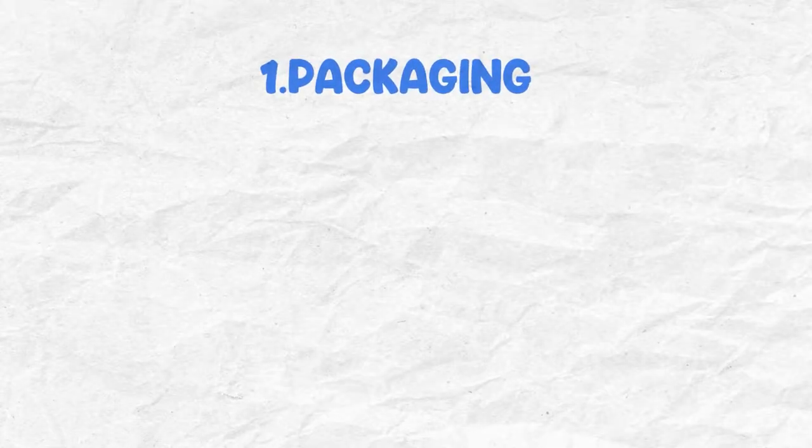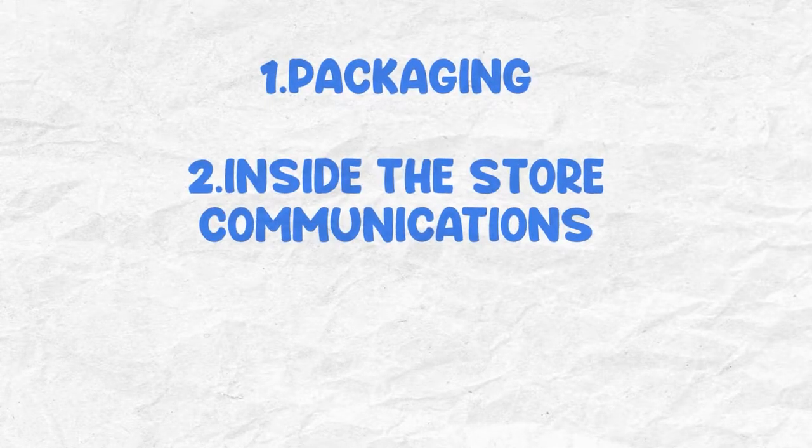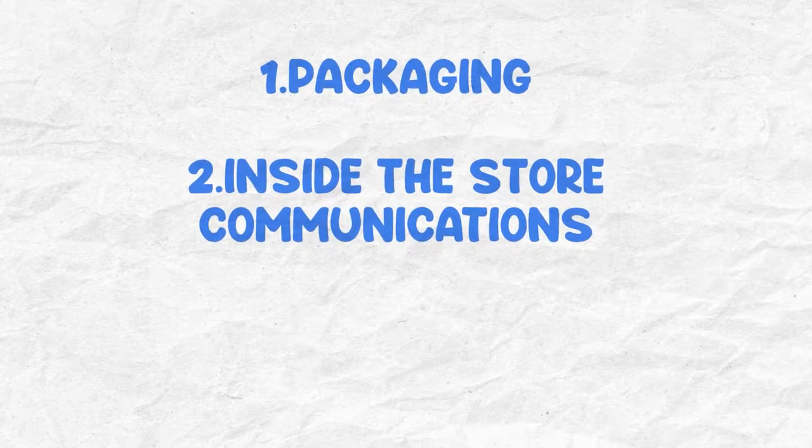Today we're going to be talking about purchase and packaging. When we're talking about any type of communication within the purchase area, you're talking about three main things: first, packaging; second, inside the store communications; and third, potentially outside the store communications. When I say store, I mean hypothetically — it could be the website or wherever your service is being sold.